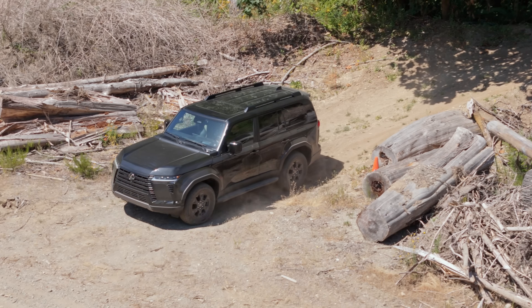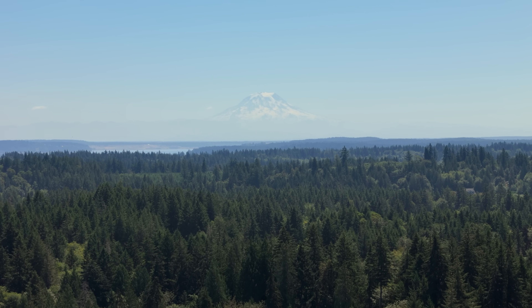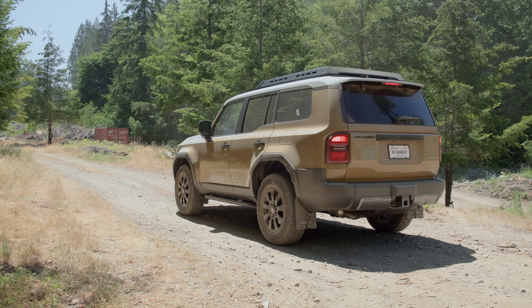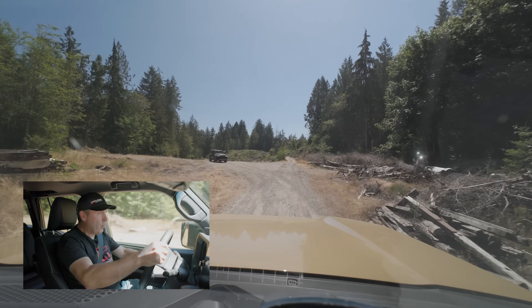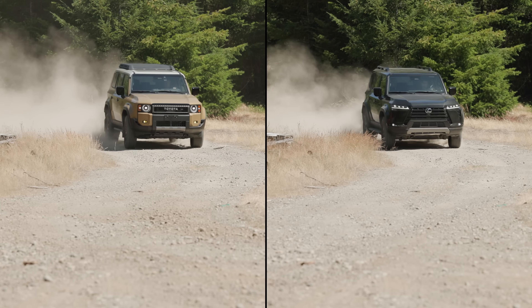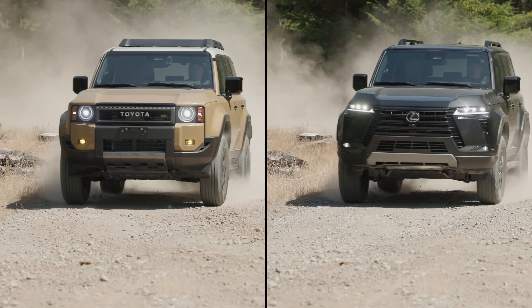Now let's see how the Land Cruiser does — not just on the trail, but on that 30 mph access road. Because of its passive suspension, is it going to bounce as much as the GX did? On this road at about 30 miles an hour, the GX had a lot of bounce both in Sport Plus and Comfort. Now let's see what the Land Cruiser's one-size-fits-all suspension can do. Getting up to 30 miles an hour... hit the bounce... boom — woo! It triggered the dash cam, but that was very smooth. This Land Cruiser is so much better on a road like that.